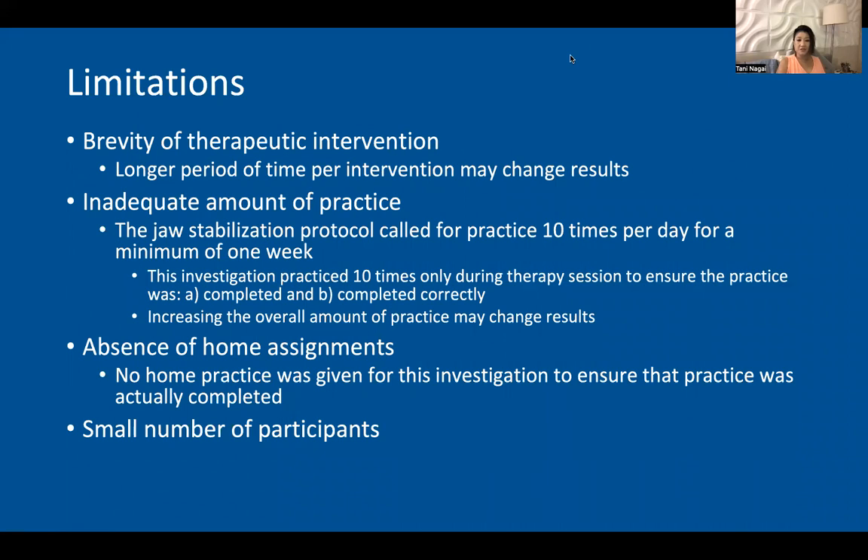There were a number of limitations that occurred during this investigation. First, the total number of sessions allotted for each intervention was not enough. Additionally, an inadequate amount of practice occurred because the jaw stabilization protocol called for practice 10 times per day for a minimum of one week, but practice of 10 times happened only during the session, which was four. This was intentional, though, because we wanted to ensure that the practice was completed correctly. Additionally, there was no home program assigned, as in clinical practice I have found that recommending a home program does not guarantee that the practice will actually occur.